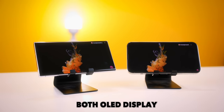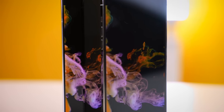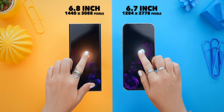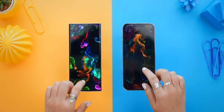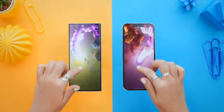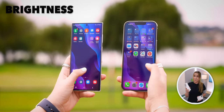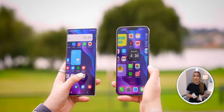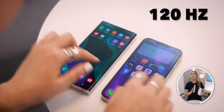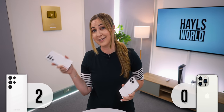Both these phones have OLED displays, which is great, and as you can see they look amazing. The Samsung does have a slightly curved display, whereas iPhone's is completely flat. The S22 Ultra is also slightly bigger than the iPhone and it does have a higher resolution. And it's no secret that Samsung rocks displays. Plus, the S22 Ultra is much brighter than the iPhone, so in direct sunlight the S22 Ultra is much easier to see. They are both super fast, but in the end I'd have to say Samsung takes this one.